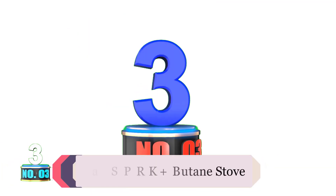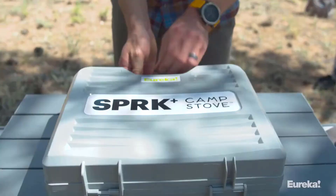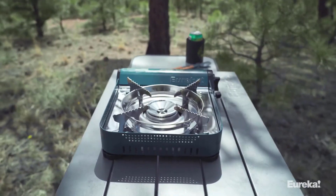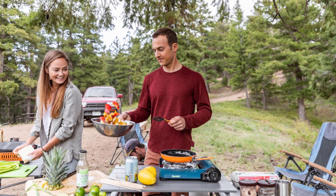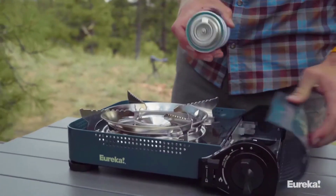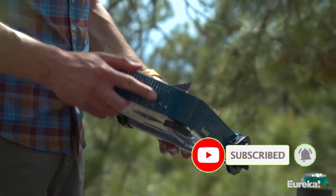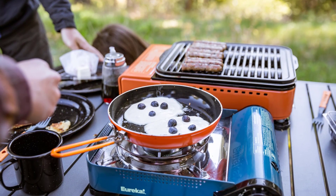Number 3: Eureka SPRK Plus Butane Stove. The SPRK Plus is a slightly souped-up version of the SPRK Camp Stove. We found this to be more than enough to heat up even our bulkiest cast iron pans, and easily stir-fried veggies or cooked steaks. It is important to note that the SPRK Plus is a butane stove, which while not quite as popular as propane, is still available in outdoor stores or online, and is also lighter weight than propane. The canister slots into an integrated space on one side of the square stove body, with no screwing-in required.